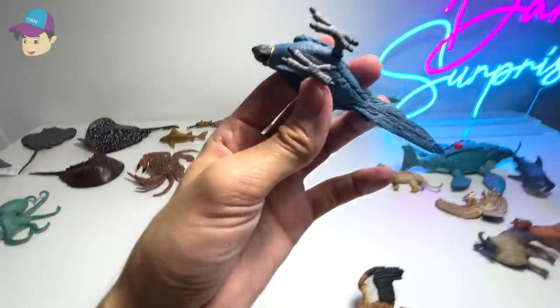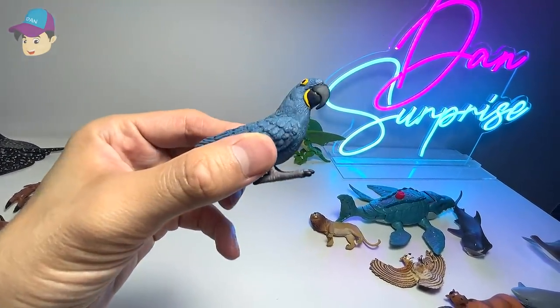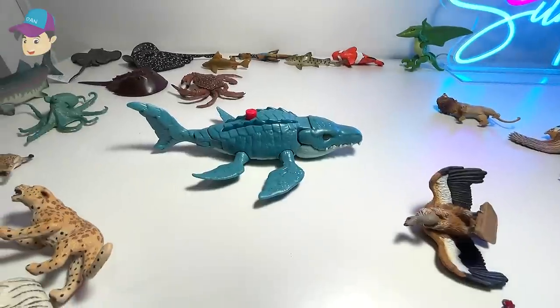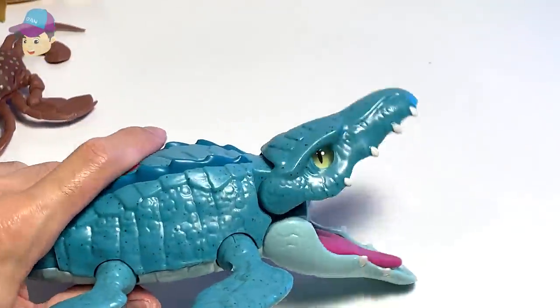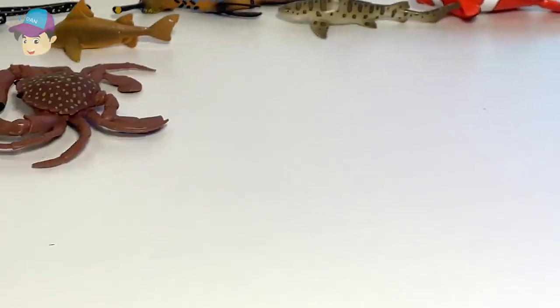It looks like a parrot to me. This is actually known as a hyacinth parrot. Looks really beautiful and cute. Here, we have a mosasaurus. Check this out — it actually comes with a button. This button actually opens up its mouth. So that's pretty cool.